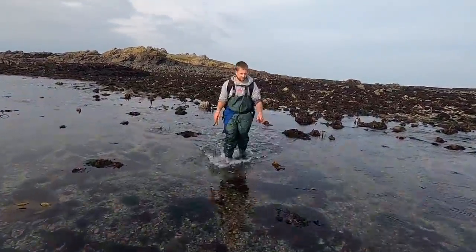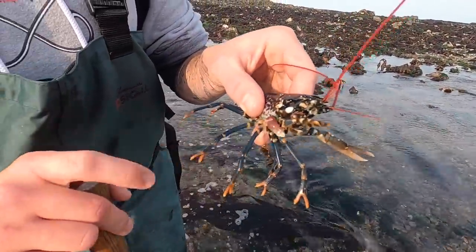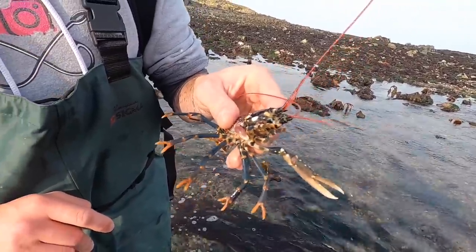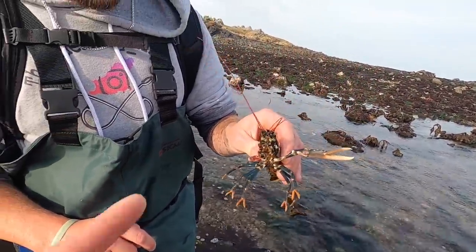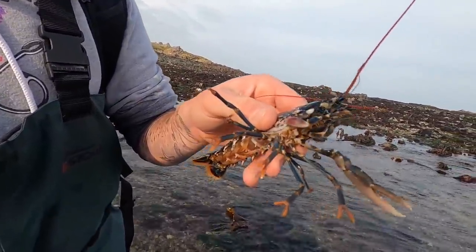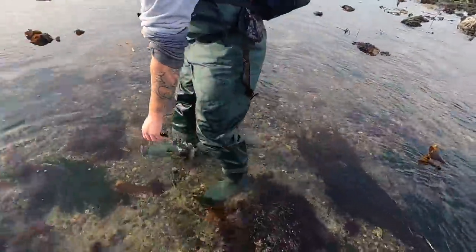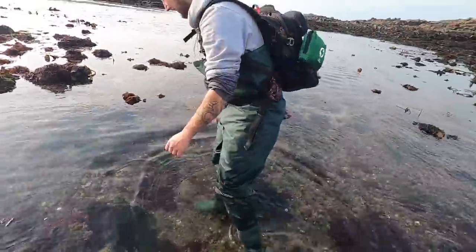Sam's got a lobster - look at that, that's massive! Look at his little claw growing back. That's what crabs and lobsters do - same as when they shed their shell, it gets bigger and bigger. Back he goes, little lobster!